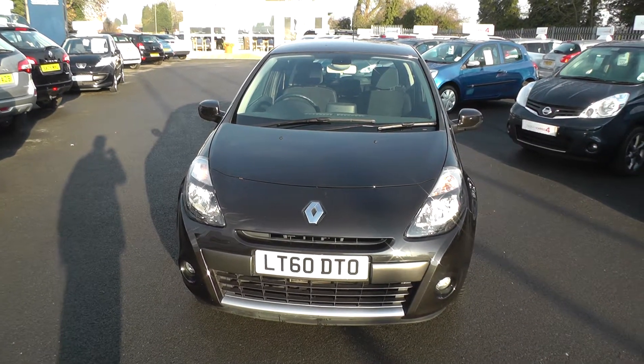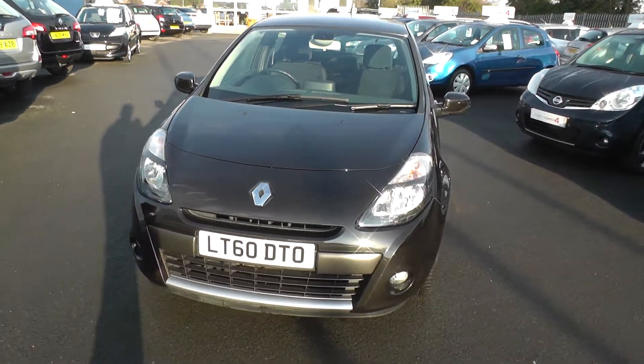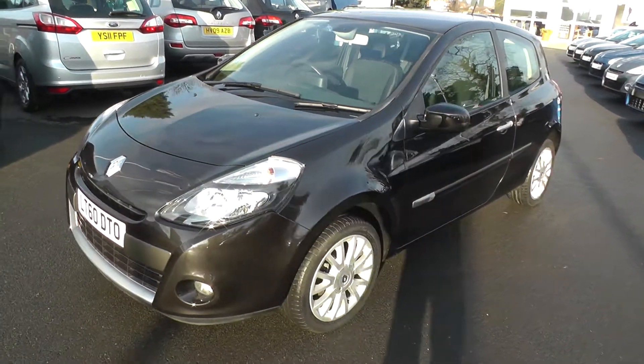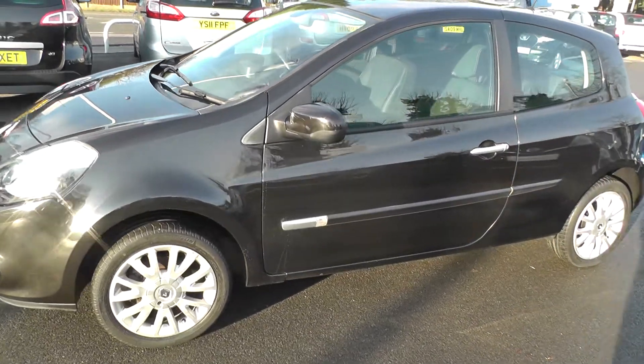Welcome to Brian Leighton Howden and thank you for visiting our website. The car we're looking at today is a Renault Clio 1.2 Dynamite TomTom 3-door. The car's on a 60 plate and has only done 29,000 miles.